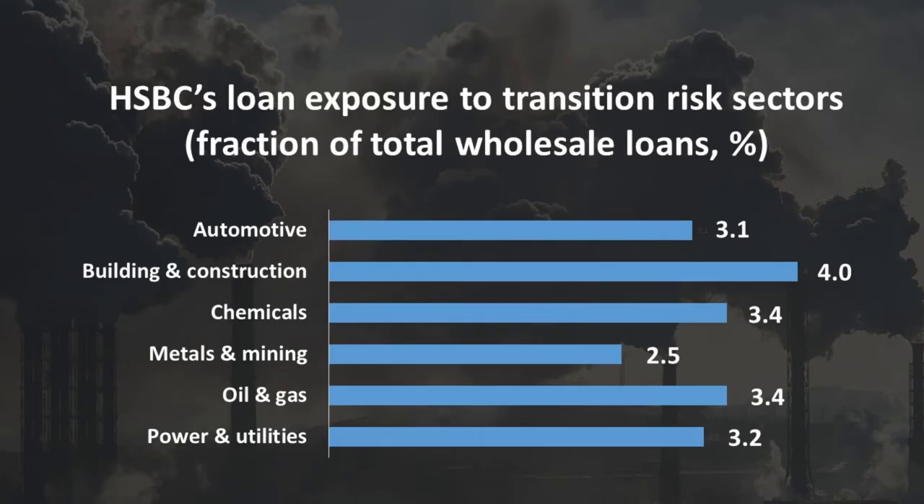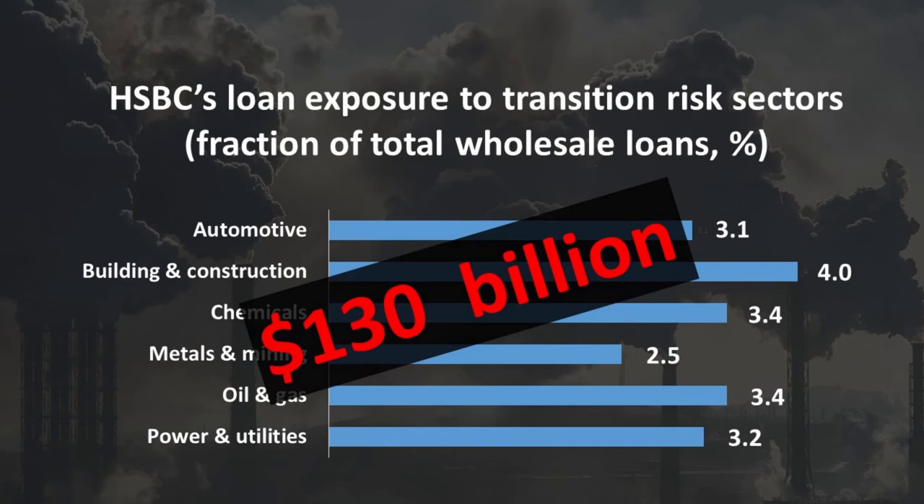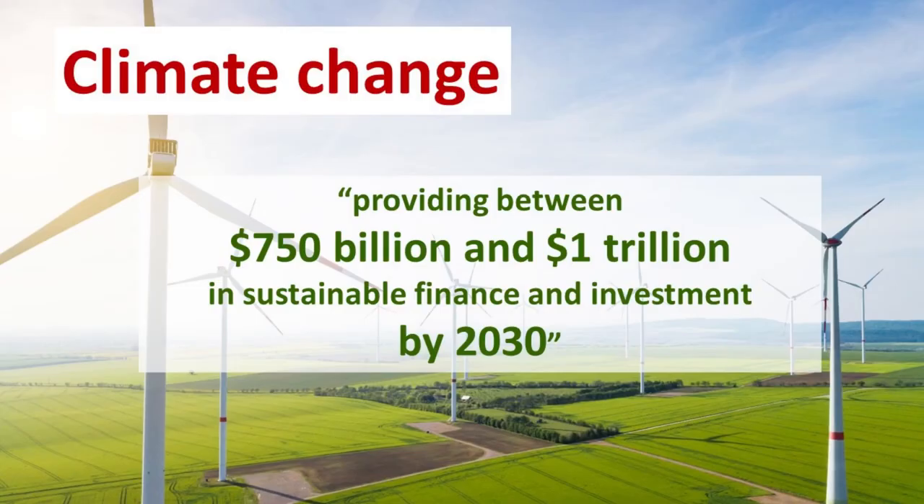Loans to six carbon-intensive industries make up almost 20% of HSBC's total wholesale loans, representing a $130 billion exposure to these six industries. In 2020, HSBC set a target of providing between $750 billion and $1 trillion in sustainable finance and investment by 2030.